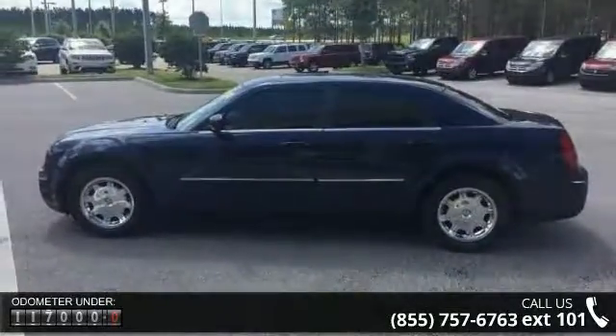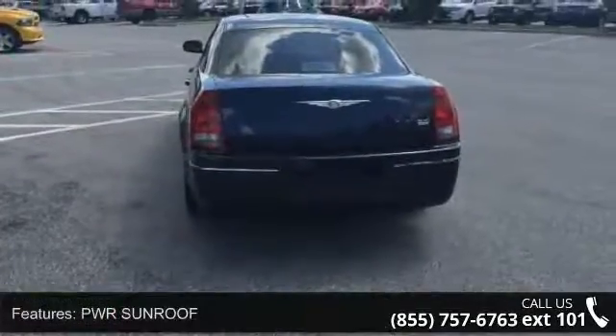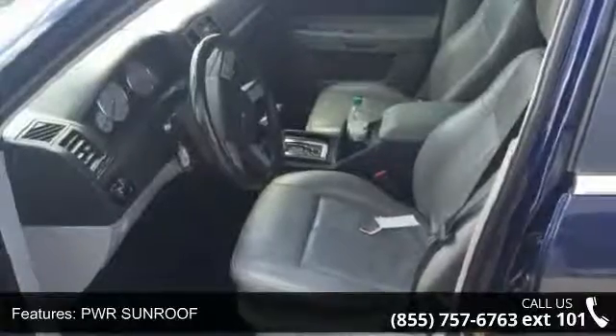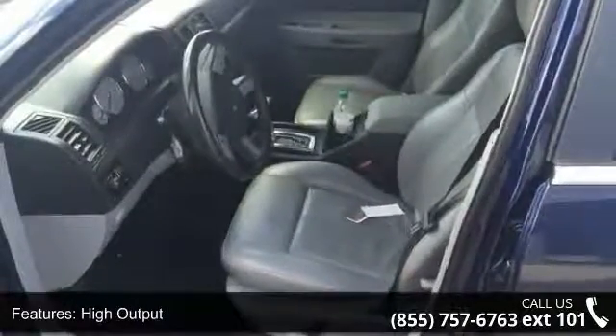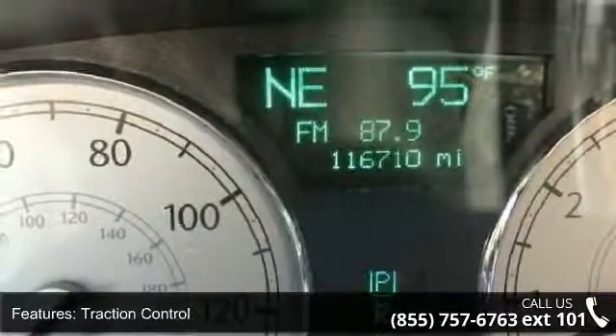Enjoy these notable features: power sunroof, high output, traction control, stability control, rear wheel drive, aluminum wheels, power steering, ABS, 4-wheel disc brakes and brake assist.